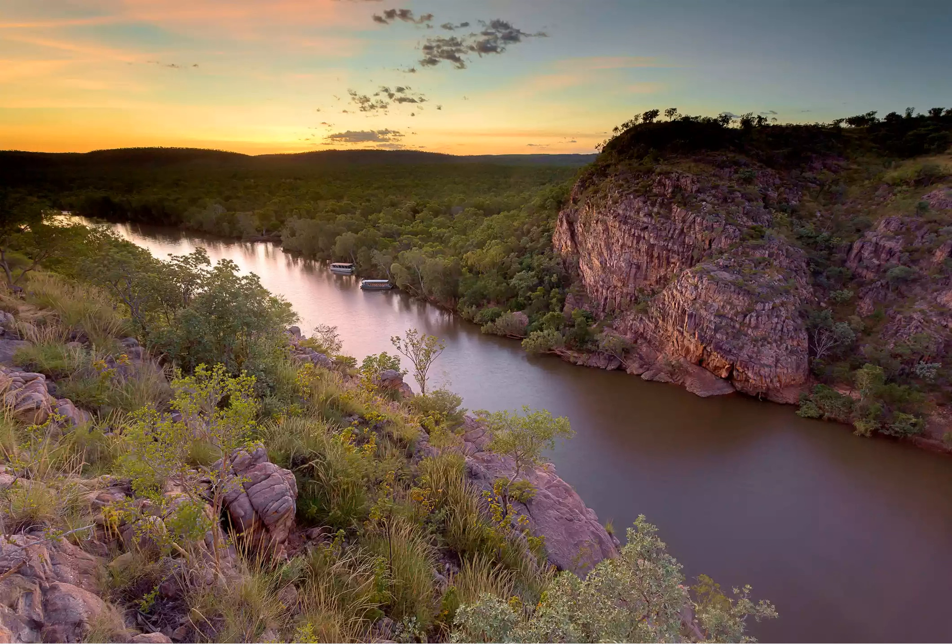Many tours leave at sunrise or sunset to catch the gorges at their most dynamic, but there are regular departures throughout the day during the dry season. Make a stop at the visitor's center for information about specific tours and other things to do. For more extended stays, camping and other accommodation can be found in the park.